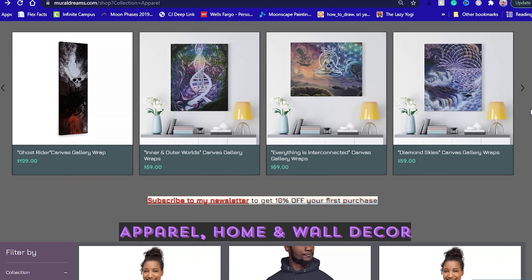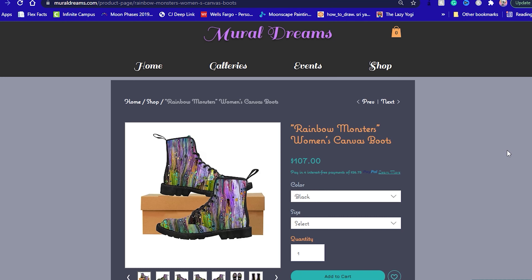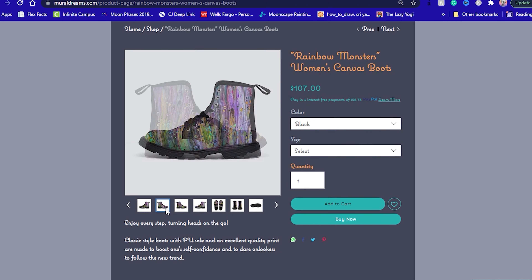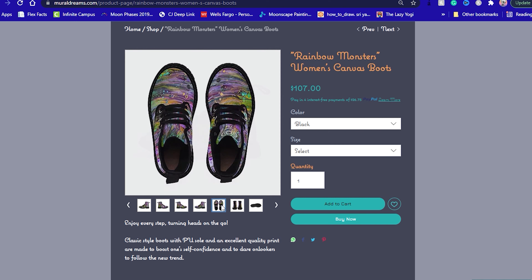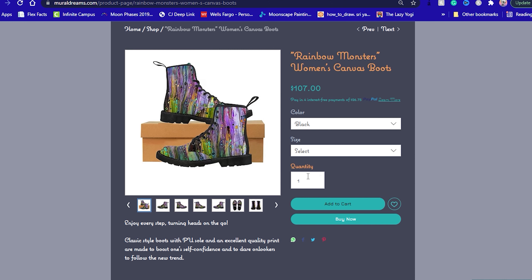Print-on-demand companies like Printful and Printify make creating your own e-commerce store and merch so easy. There are print-on-demand services with software elements to help you design products like apparel, home goods, and accessories, all while being able to integrate with your online store or website where customers buy products and they print, package, and ship out the products for you.